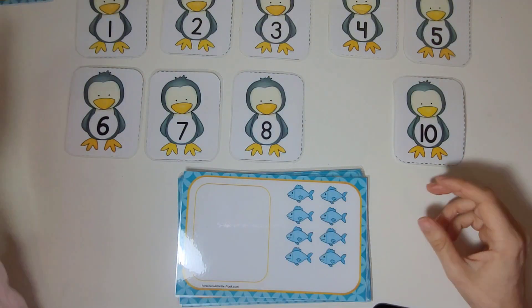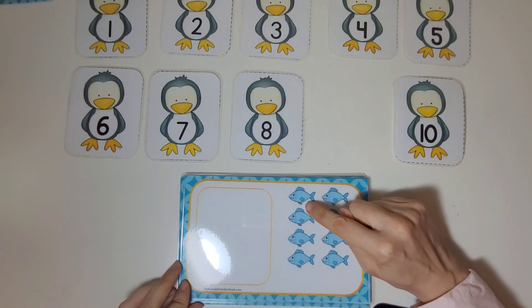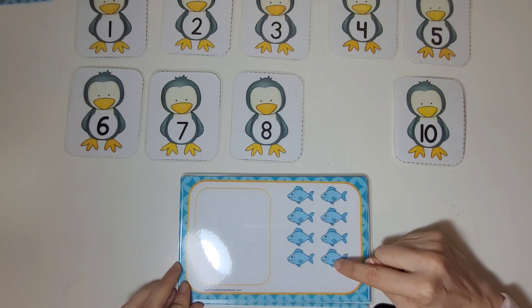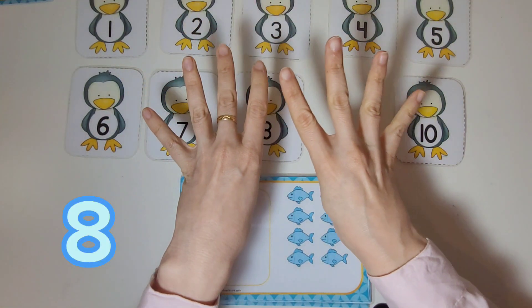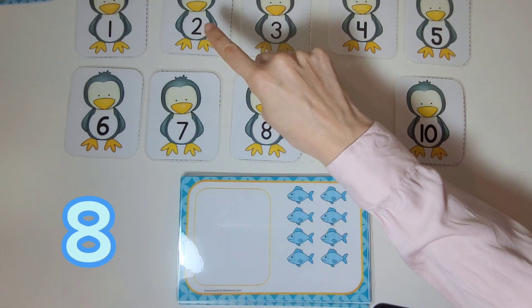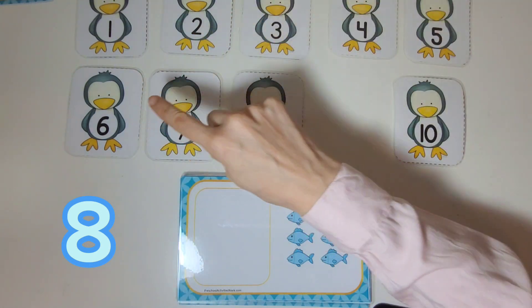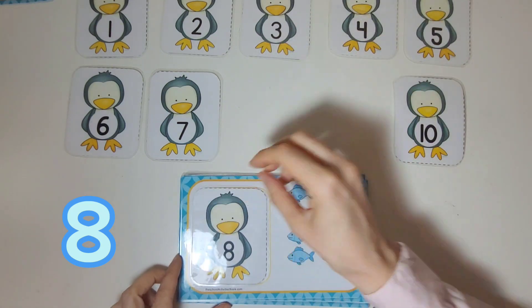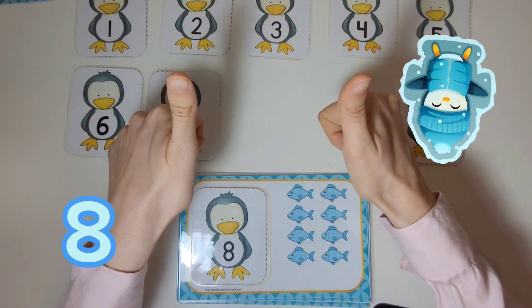Now let's count the fish on this card. One, two, three, four, five, six, seven, eight. There are eight fish. Let's find the card with the number eight on it. There it is. We will place it next to the fish. Way to go.